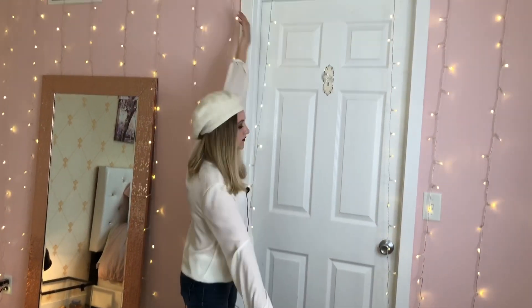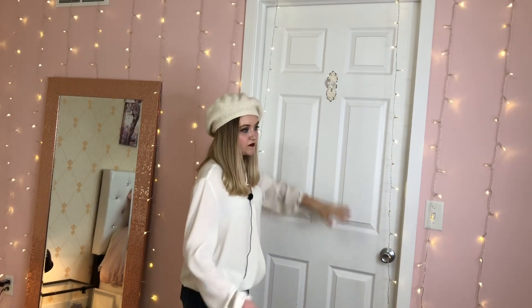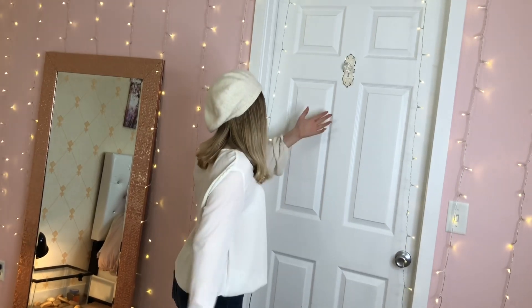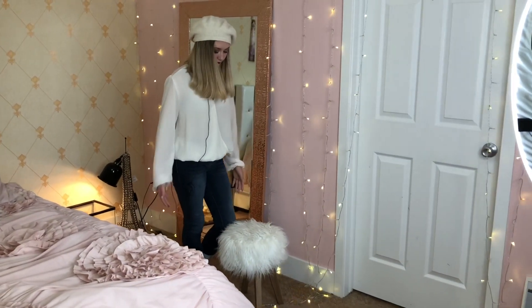Here is my door to my closet. It has a knob up here for my clothes when I want to choose my outfit the day before so I can hang it up on here. I also have my little stool — it's fuzzy.